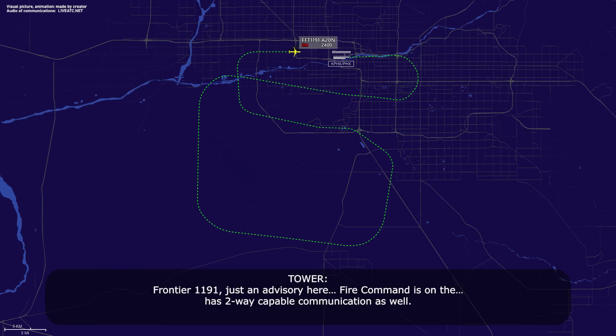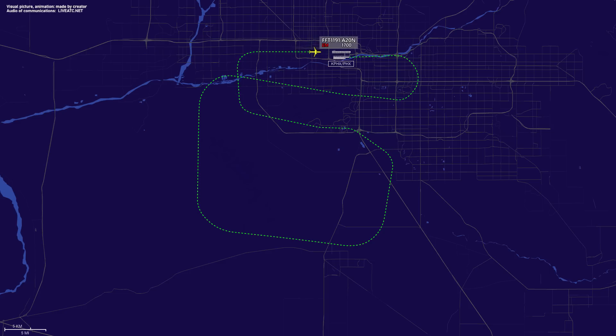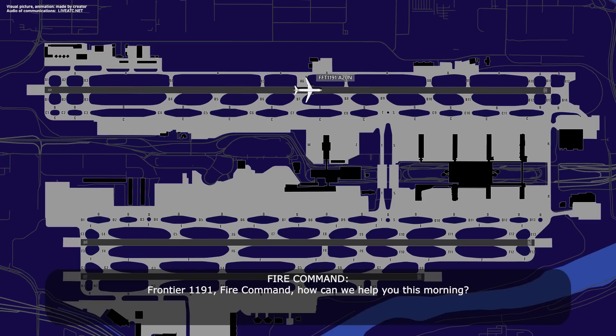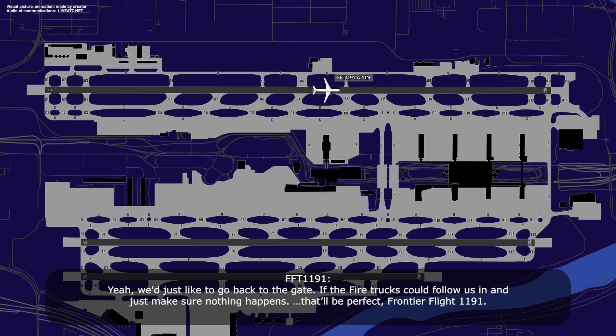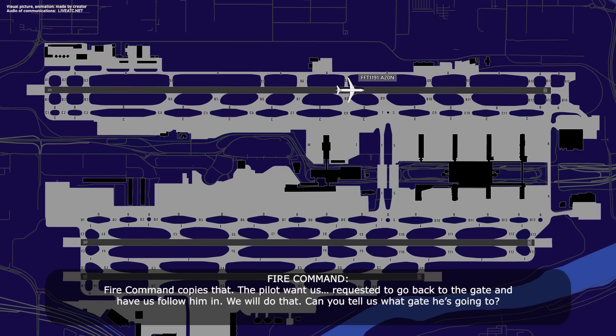Frontier 1191, advisory — fire command is on the scene and has two-way communication capability. Frontier 1191, fire command, how can we help you? Stand by, fire command. Frontier 1191, what are your intentions sir? Yeah, we'd just like to go back to the gate if the fire trucks can follow us in and make sure nothing happens. That would be perfect, Frontier Flight 1191. Roger, turn right at Bravo 9, taxi southbound. Fire command, copy that — pilot wants to go back to the gate with a follow-in. We will do that.